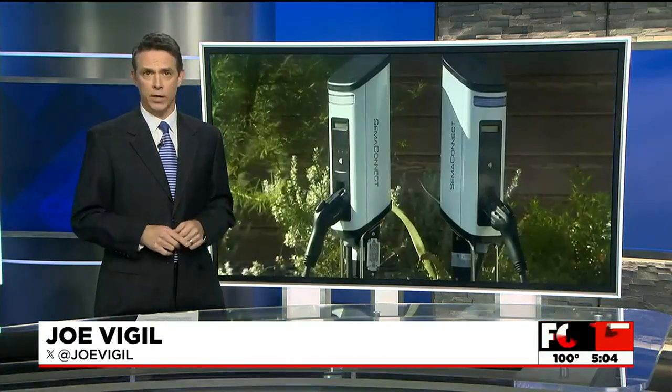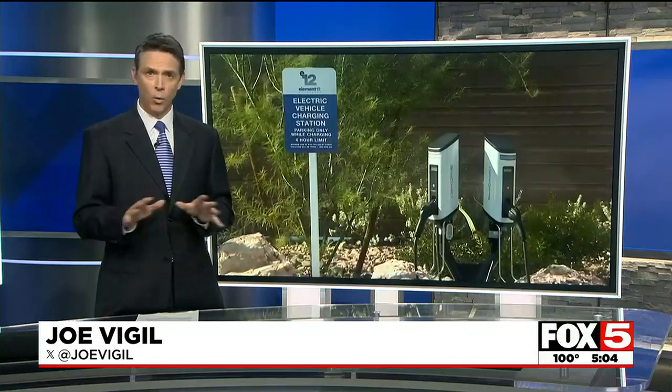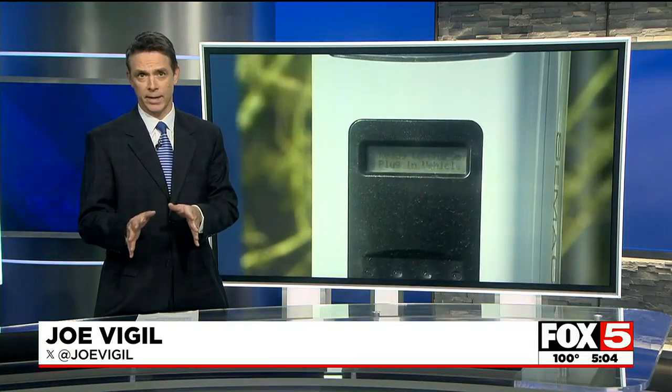The Nevada State Department Association says the cost to install these in existing buildings is far more expensive than adding them during construction. It says the best hope to see more stations on existing properties would be for the NV Energy incentive for multi-family units to come back. NV Energy is exploring that in both apartments and residential.